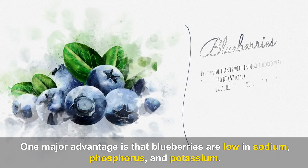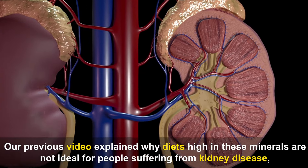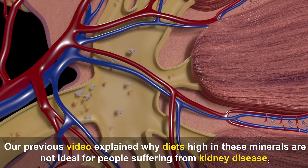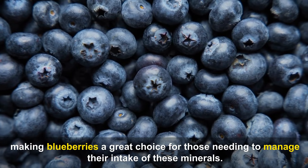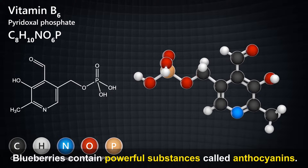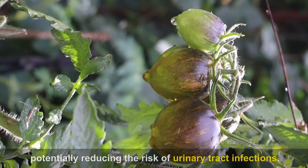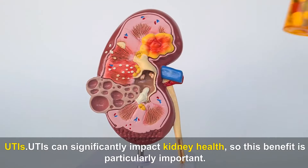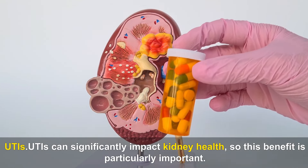One major advantage is that blueberries are low in sodium, phosphorus, and potassium, making them a great choice for those needing to manage their intake of these minerals. Blueberries contain powerful substances called anthocyanins, which help prevent bacteria from sticking to the lining of the urinary tract, potentially reducing the risk of urinary tract infections (UTIs), which can significantly impact kidney health.